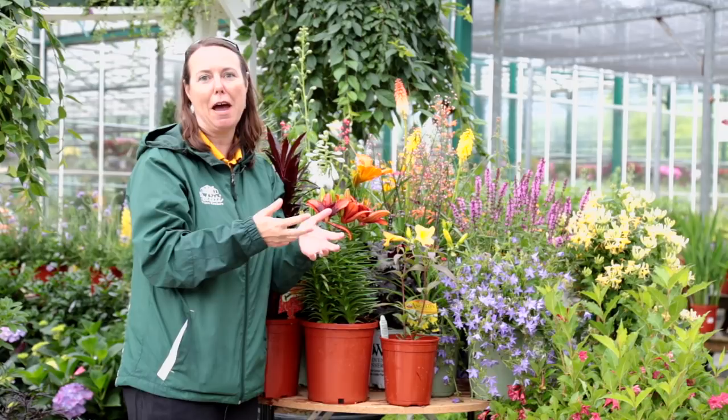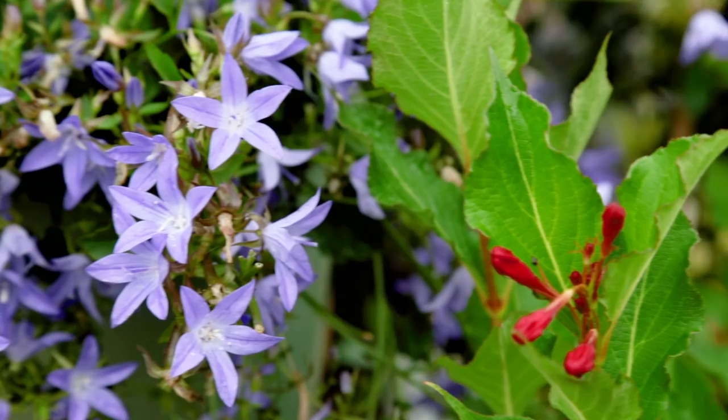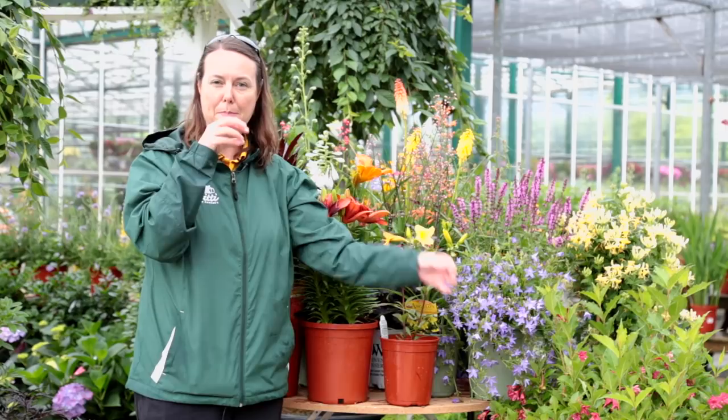Another plant that works really well is the bell flowers. You can have tall bell flowers or short bell flowers like this Blue Waterfall. Because of that bell-like or trumpet shape, they really do contain a lot of nectar where the hummingbird's proboscis can go right in and collect it.